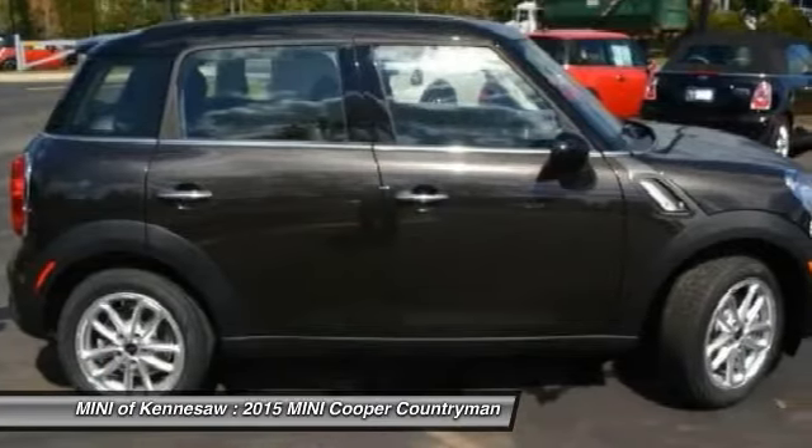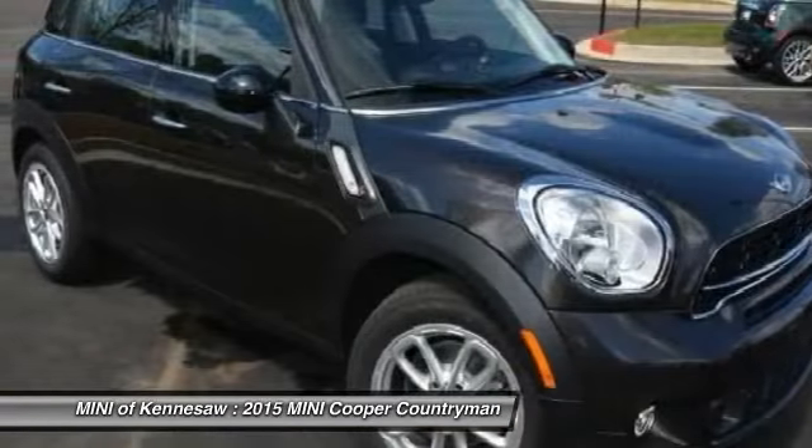Aluminum wheels, cruise control, floor mats, rear defrost, automatic climate control.